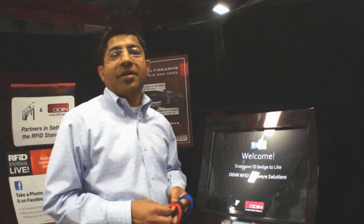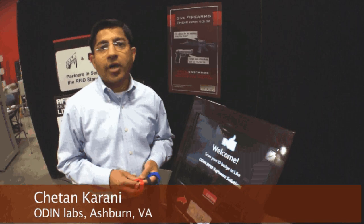Thanks Patrick. I'm Chetan Karani with Odin, and today we're going to discuss near field communication or short range RFID versus UHF long range RFID.